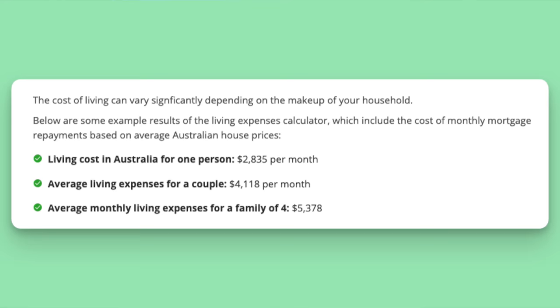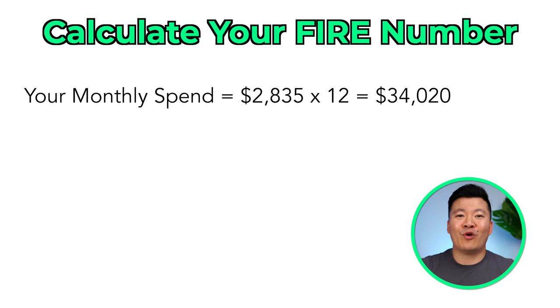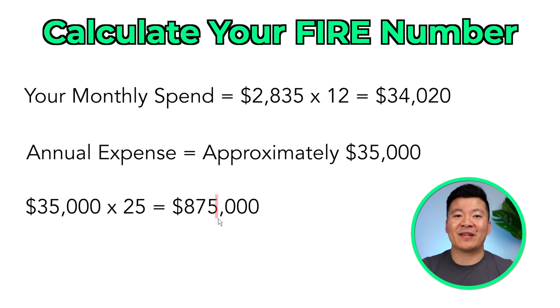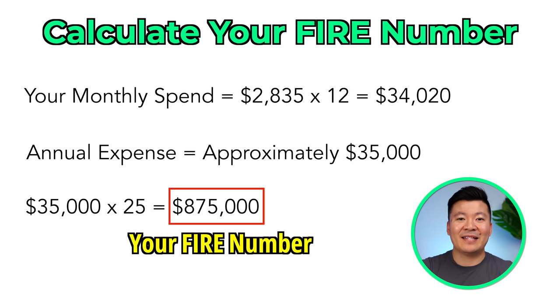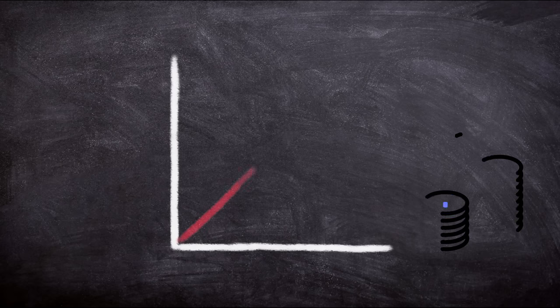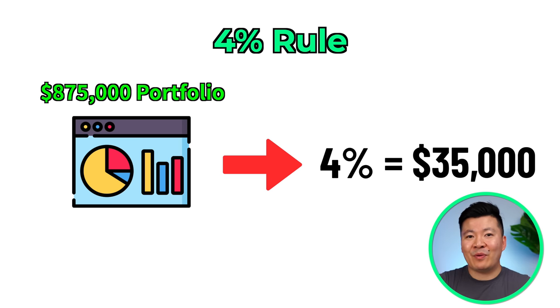Let's go through an example together. According to this article, the average Australian spends $2,835 per month. Multiply that by 12 and we get around $34,000, so let's round that up to $35,000 as our annual expense. Multiplying by 25 gives us $875,000 — this is your FIRE number. We can then apply the 4% rule: with an $875,000 portfolio in shares, you can withdraw 4% every year to cover all your expenses. The idea is your remaining portfolio will continue to grow on average so you never run out of money. So 4% of $875,000 is $35,000, which matches the annual expense we calculated.